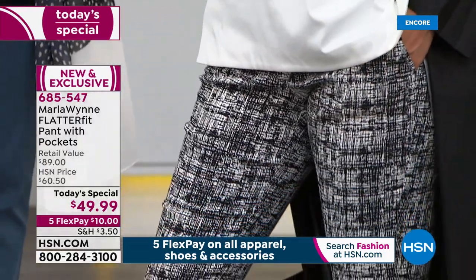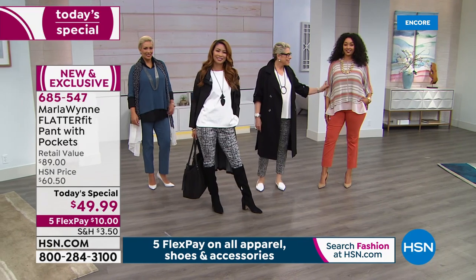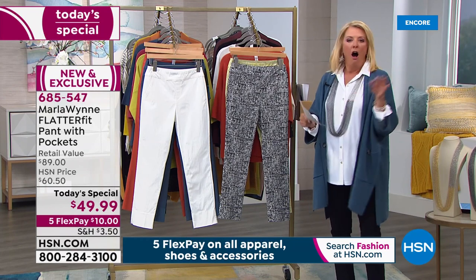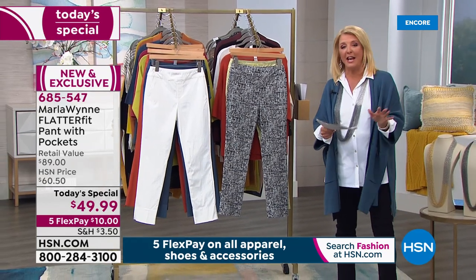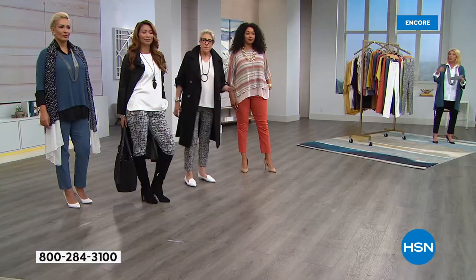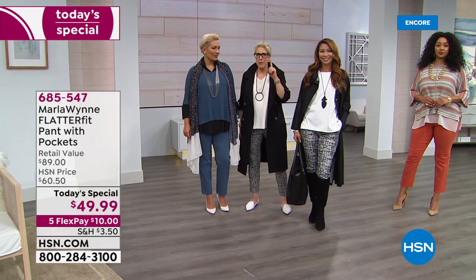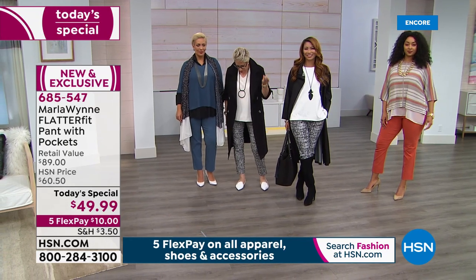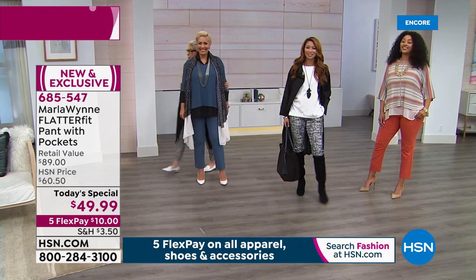I was once at a fancy boutique in New Jersey wearing a full Marla Wind outfit — three-hundred-dollar shirts in that store — and the owner came up and asked what collection I was wearing because she wanted it. I told her it's only available on HSN. Better quality at Marla's pricing than in that boutique. And this started in Marla's garage ten years ago — they're now in the US, Canada, England, Japan, Italy, and Australia.